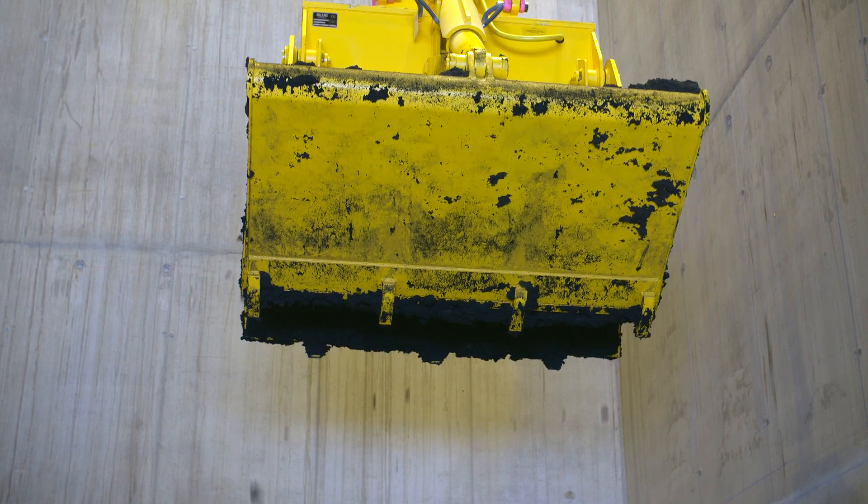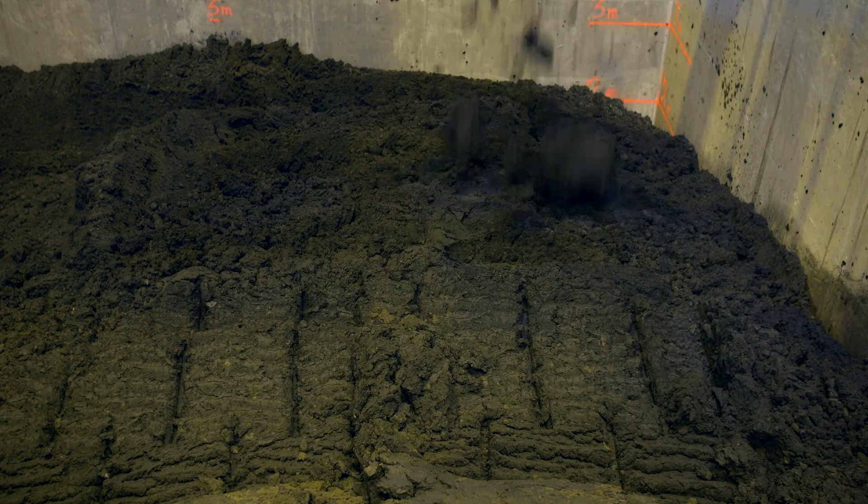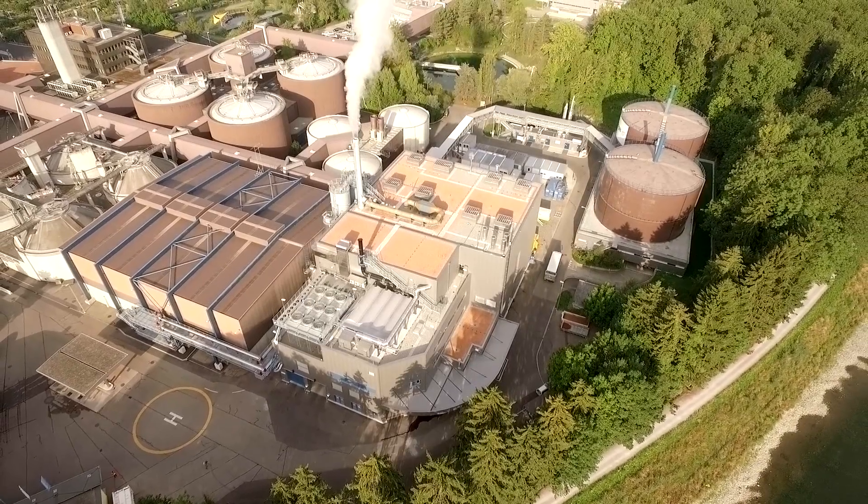In addition, by building a centralized sludge incineration plant, sludge disposal costs for the area are expected to be cut by almost half.